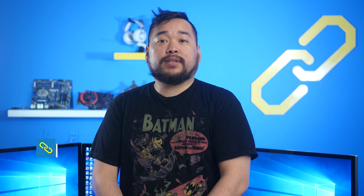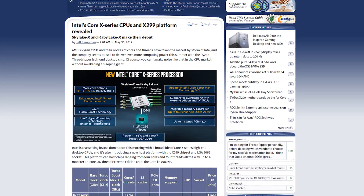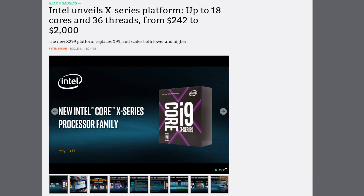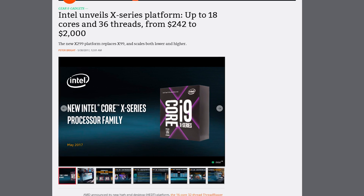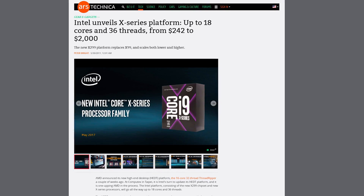Yesterday, good old Keys covered the Skylake X leak from videocards.com. And now today, Intel officially announced the X series. The new Intel Core X series of processors uses the new X299 platform, which has a wider range and greater complexity than the X99 platform that it replaces. Intel's high-end desktop platform starts on the low end with Kaby Lake X CPUs: the i5-7640X at $242 and the i7-7740X at $339.